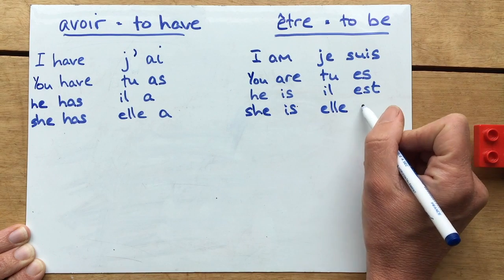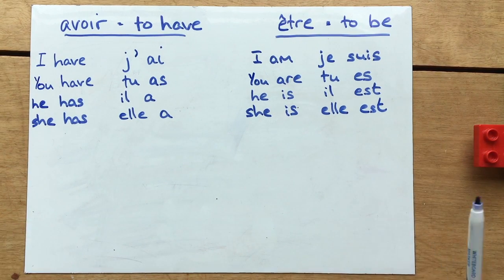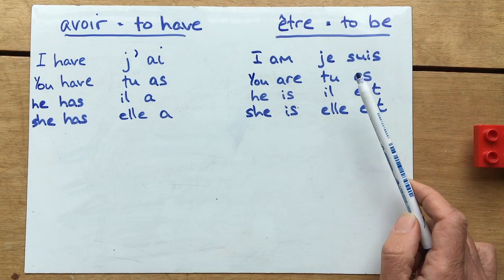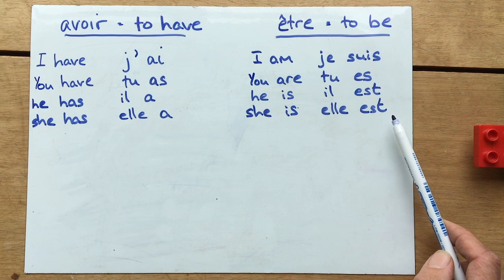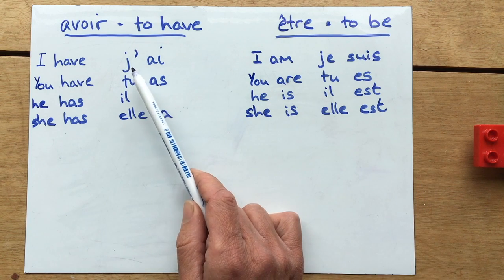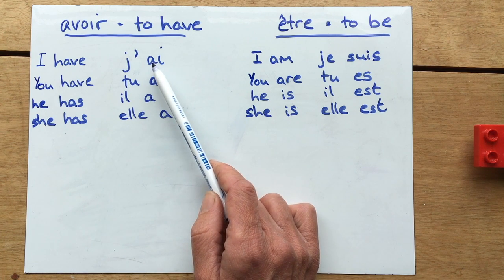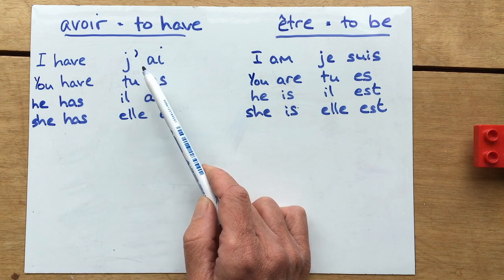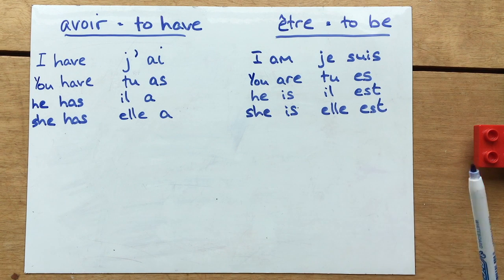What we need to note here is that tu es, il est, and elle est all sound very similar. And to add to the confusion, they also sound the same as j'ai — but j'ai means 'I have' from avoir, while tu es means 'you are' from être. They're spelt differently but they sound the same.